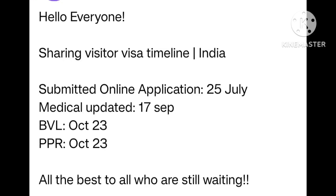Sharing visitor visa timeline — India. Submitted online application 25 July. Medical updated 17 September. BBL 23 October. PPR 23 October. All the best to all who are still waiting. Many many congratulations.